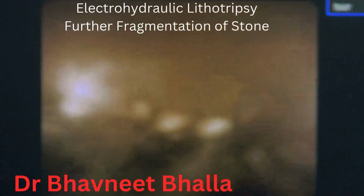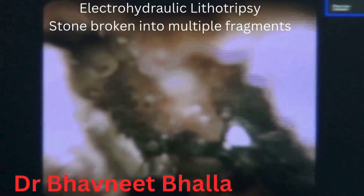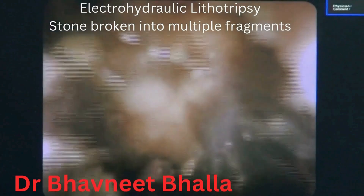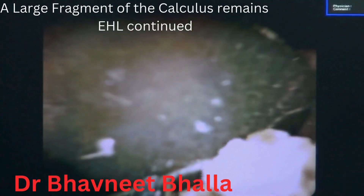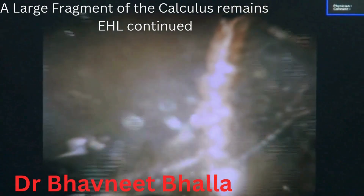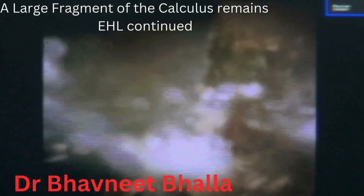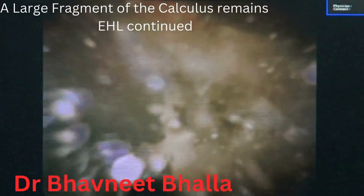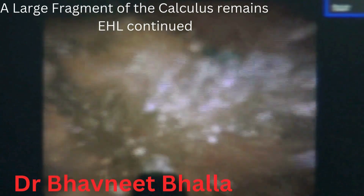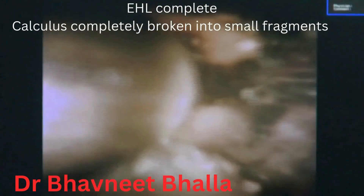After multiple pulses of lithotripsy, the stone was more or less broken down into many small fragments. However, one of the fragments was still quite large to be retrieved, and hence we continued with the lithotripsy to shatter it completely into smaller fragments. Finally, we were able to achieve complete fragmentation of the large calculus into multiple small pieces.